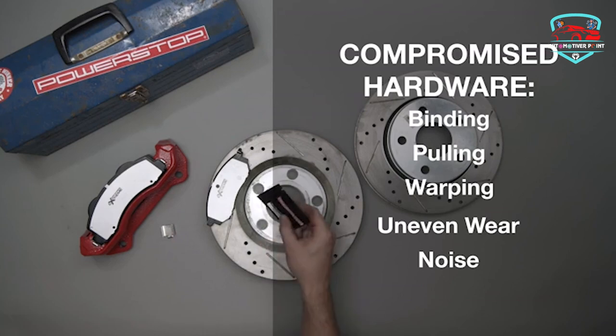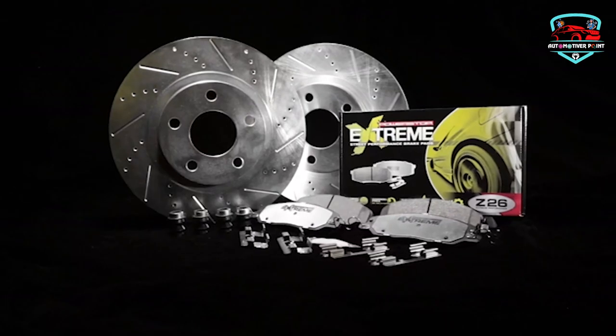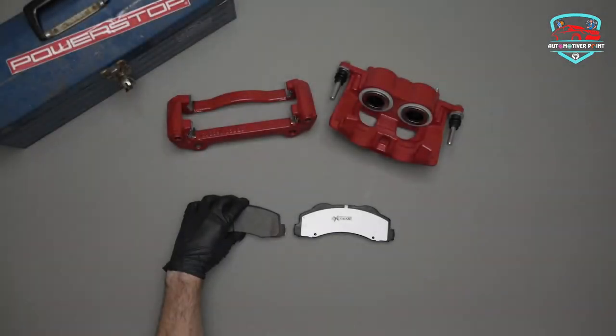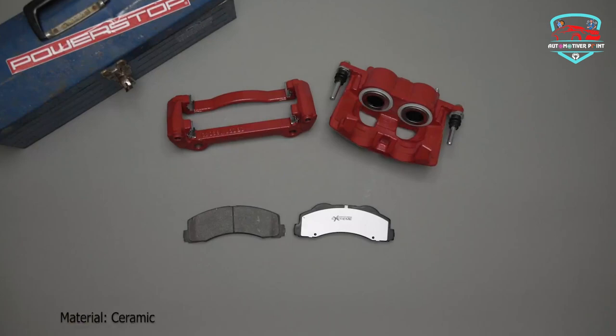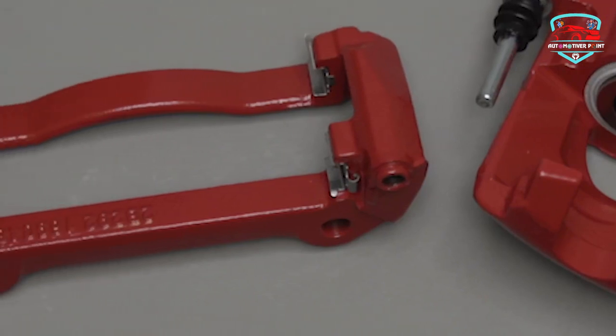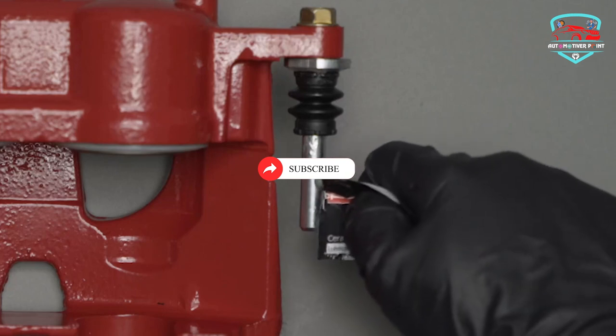With its carbon fiber-infused ceramic formula, these brake pads provide superior braking power, allowing you to stop quickly and safely. The powder-coated backing plate not only extends the life of the brake pads by resisting rust and corrosion, but also adds a sleek look to your vehicle. Premium rubberized shims ensure virtually noise-free braking, giving you a quiet and smooth ride.